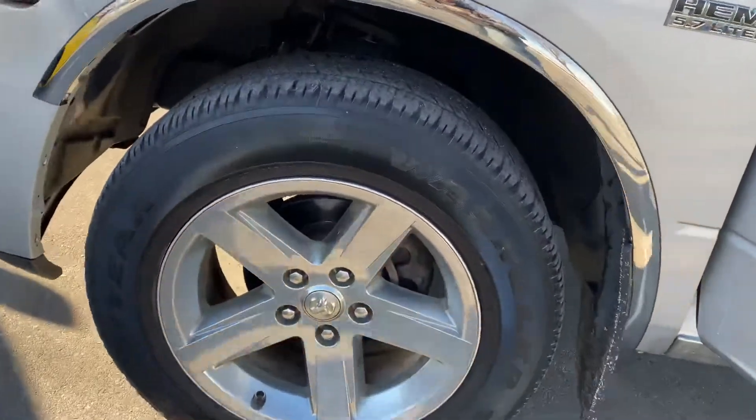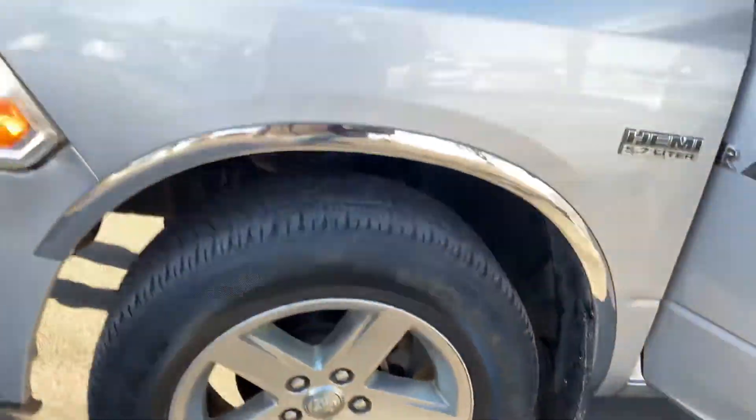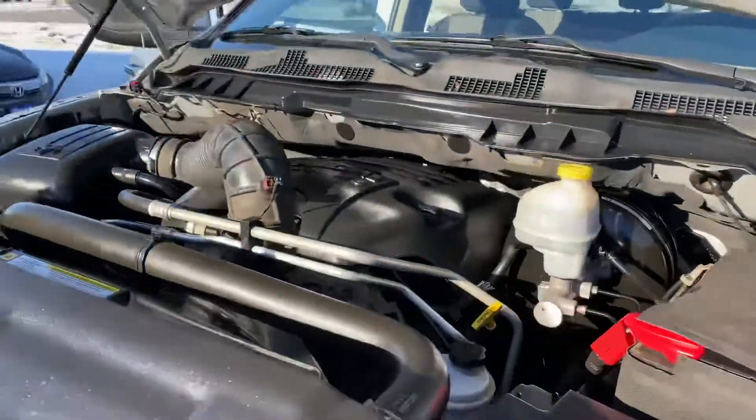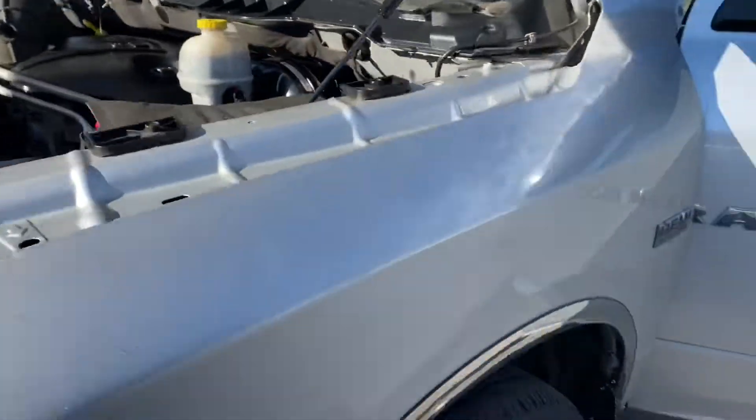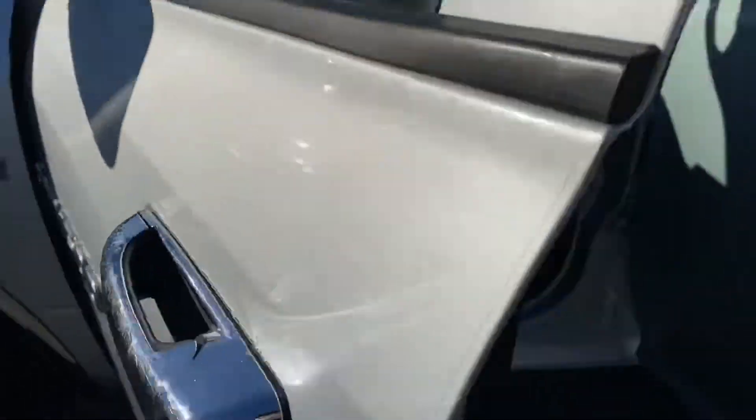The Goodyear Wrangler tires are in nice condition. Under the hood is that powerful 5.7 liter Hemi V8 engine. The vehicle starts right up — it's got a good battery with a blanket on it.